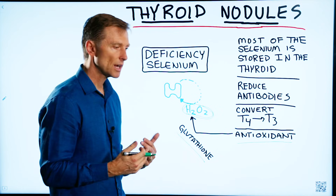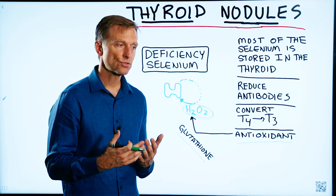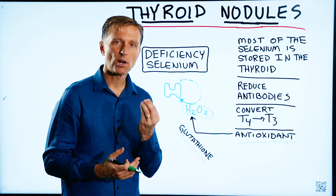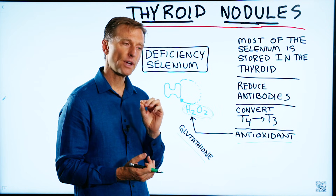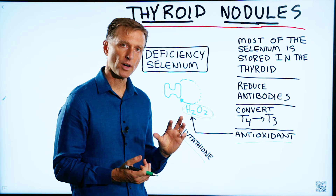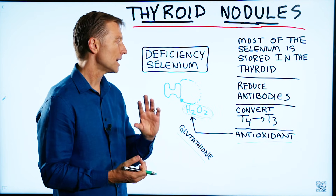When hydrogen peroxide builds up in the tissues, it creates damage to the thyroid cells themselves, and then that can actually create fibrosis of the thyroid, which can be part of the nodules as well.